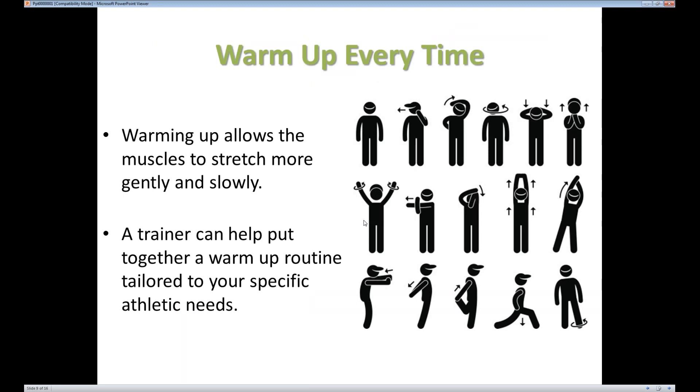A lot of the injuries mentioned at the beginning were due to or can be prevented by a proper warm-up. This is an area that is often neglected, especially in our weekend warriors. Warming up allows the muscles to stretch more gently and slowly. You definitely want to do a little bit of warming up to get your muscles nice and warm, and then you want to stretch.